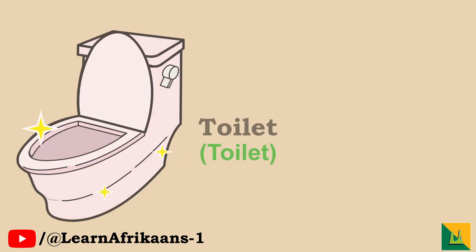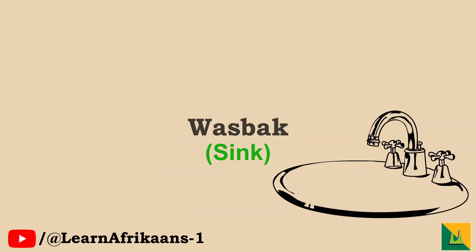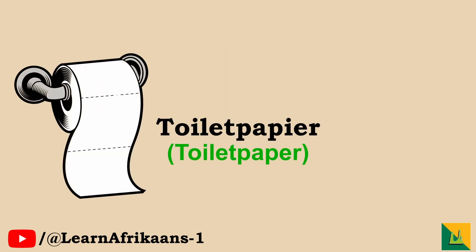badkamer. Toilet, toilet. Stort, stort. Bad, bad. Wasbak, wasbak. Spiel, spiel. Toiletpapier, toiletpapier.